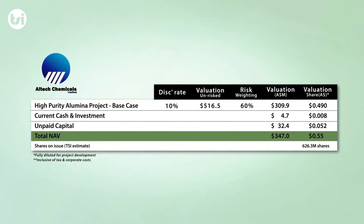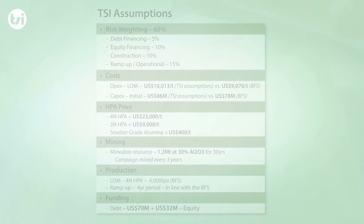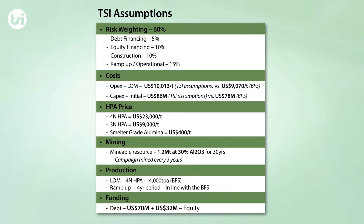We have determined a base case valuation for Altech Chemicals of 55 cents per share. We determined this valuation by completing a detailed cash flow analysis on the company's HPA project.